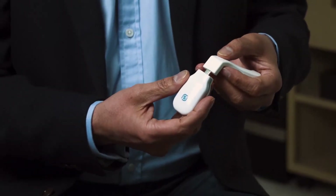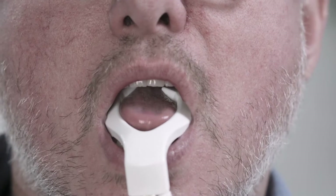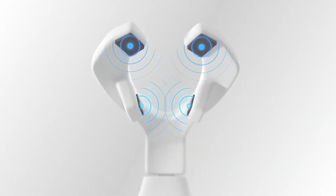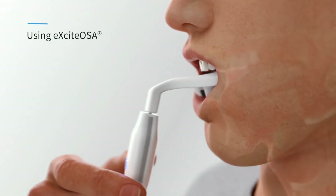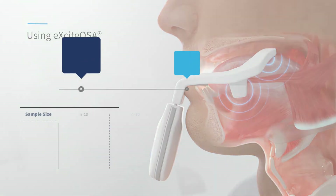Excite OSA uses an intraoral device that rests directly on the very conductive wet surface of the tongue, with a pair of electrodes above and a pair below the tongue. Its effects on snoring, OSA severity, and upper airway functional assessments have been documented across three studies.